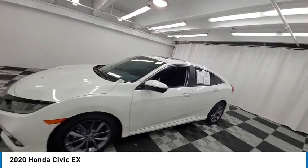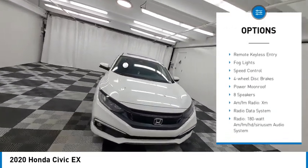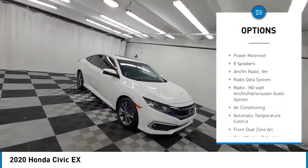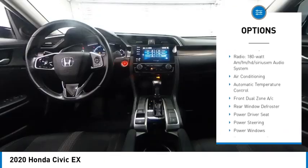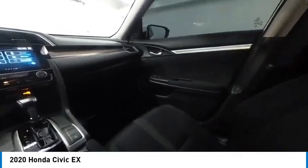Here are some of this vehicle's great options: electronic stability control, alloy wheels, rear spoiler, brake assist, traction control, remote keyless entry, fog lights, speed control, and four wheel disc brakes.